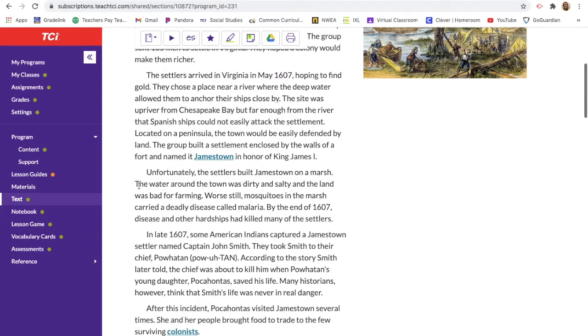The settlers arrived in Virginia in May 1607 hoping to find gold. They chose a place near a river where the deep water allowed them to anchor their ships close by. The site was up river from Chesapeake Bay but far enough that Spanish ships could not easily attack. Located on a peninsula — surrounded by land on three sides — the town could be easily defended. The group built a settlement enclosed by the walls of a fort and named it Jamestown in honor of King James the First.